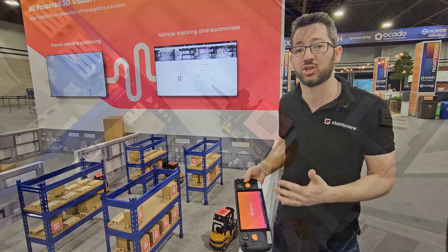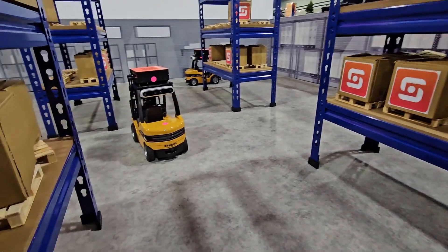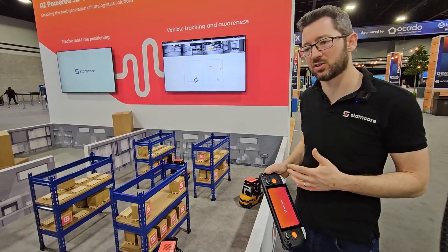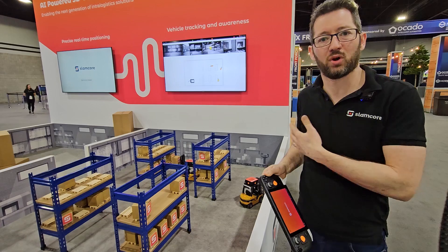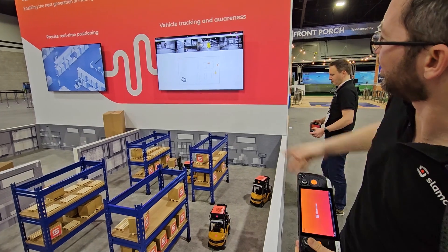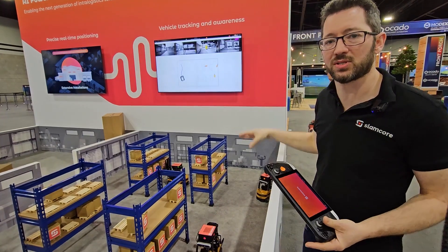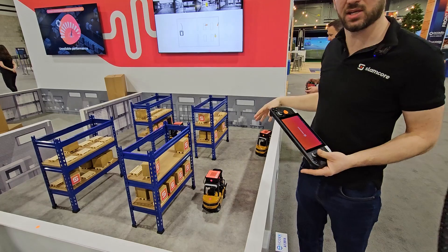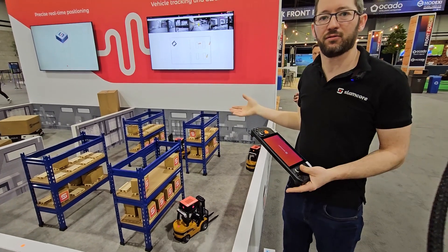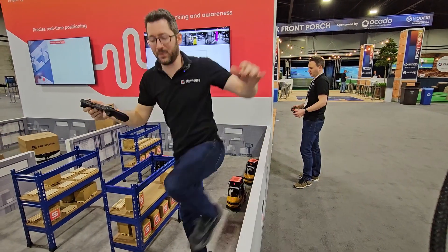Another key feature of our product is the ability to understand what the forklifts are seeing. We have an algorithm running right now — if you look at my screen, the third one along, there's a forklift being detected and segmented out in yellow. This means the forklift now knows there is another vehicle in its path, knows where it is, and can share the position of that vehicle with the wider fleet. If it's not being tracked, it can be used to alert other drivers or people that there's a vehicle in proximity. And it's not just limited to vehicles.